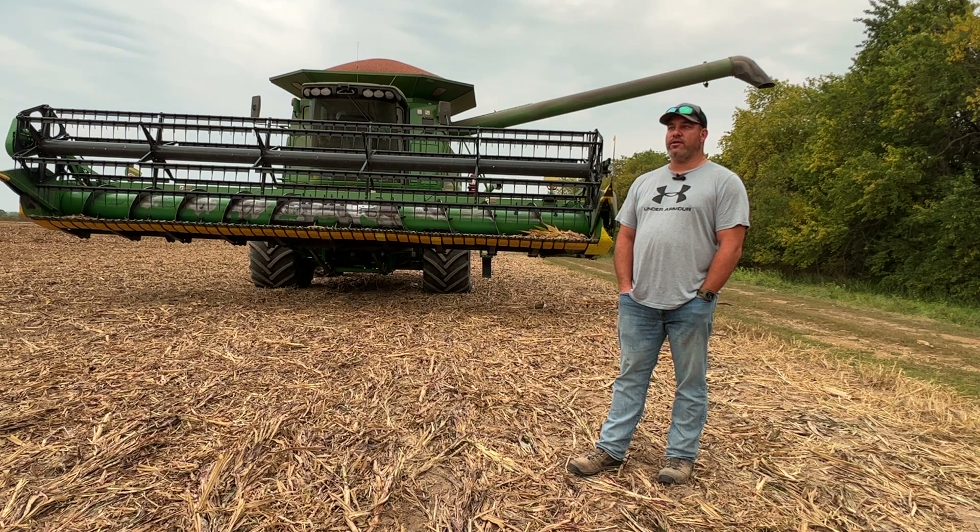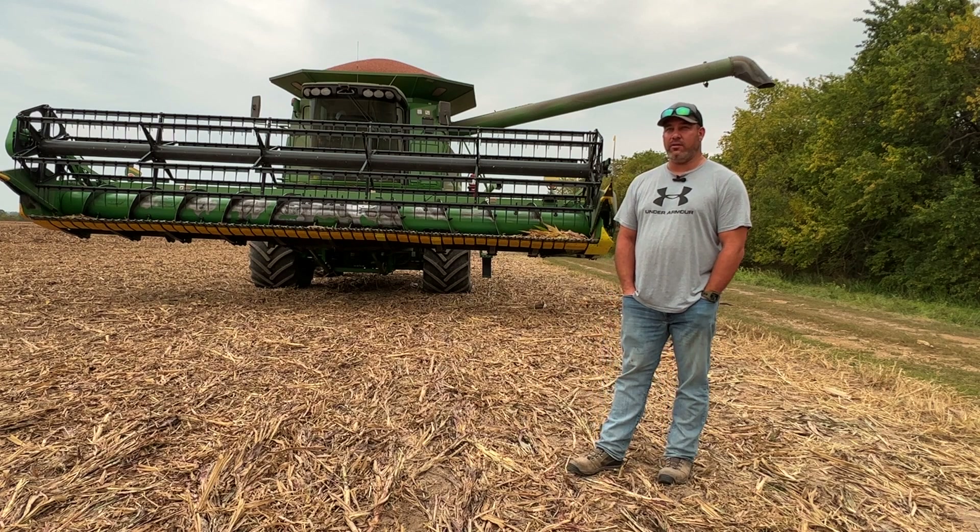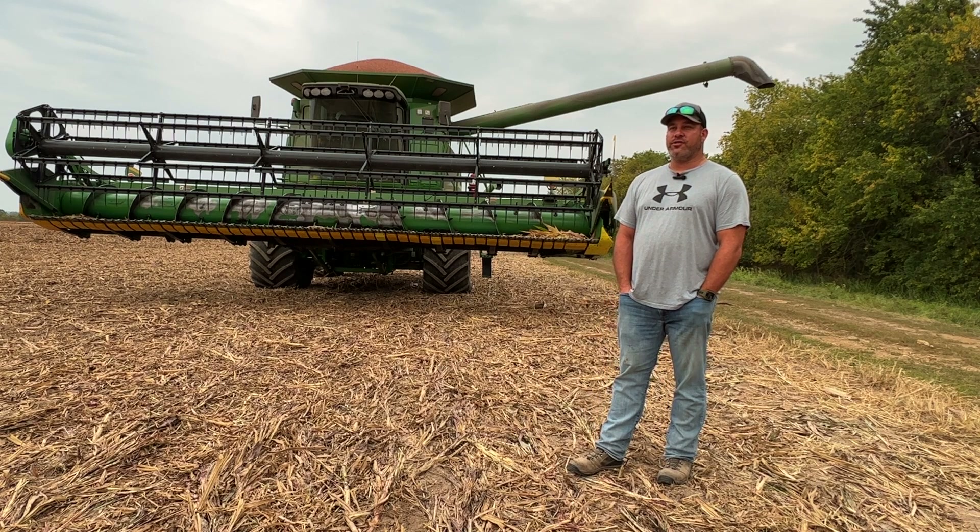We shelled corn — we finished, practically finished up this week. Really happy with our yields in corn. I was telling Peyton, I haven't really put pen to paper yet, but it's looking like 180, 190 average across the board.